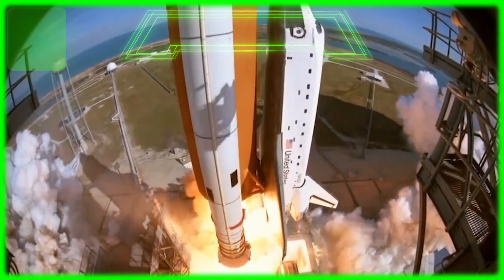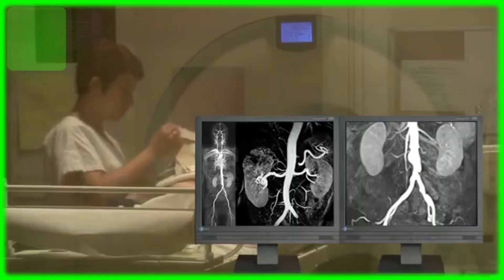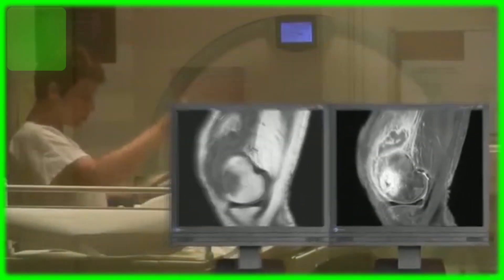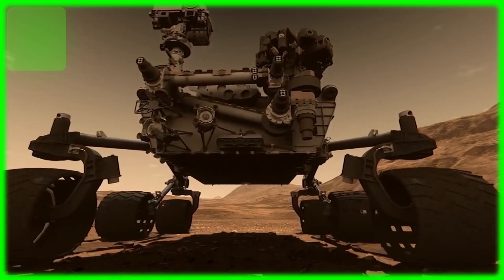From Roman glass that we can use to enhance the lenses with which we explore space, to Egyptian dyes that are used for medical scans. This week we talk about some ancient technologies that have helped us progress through the years and into the future. This is Future 5.